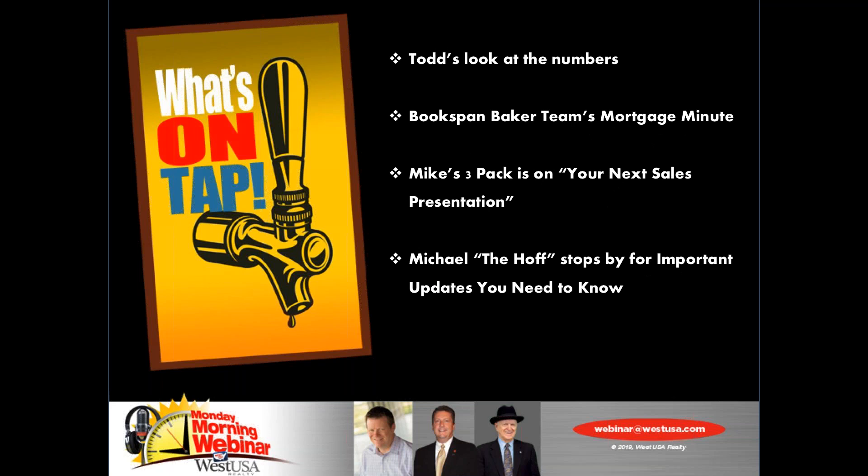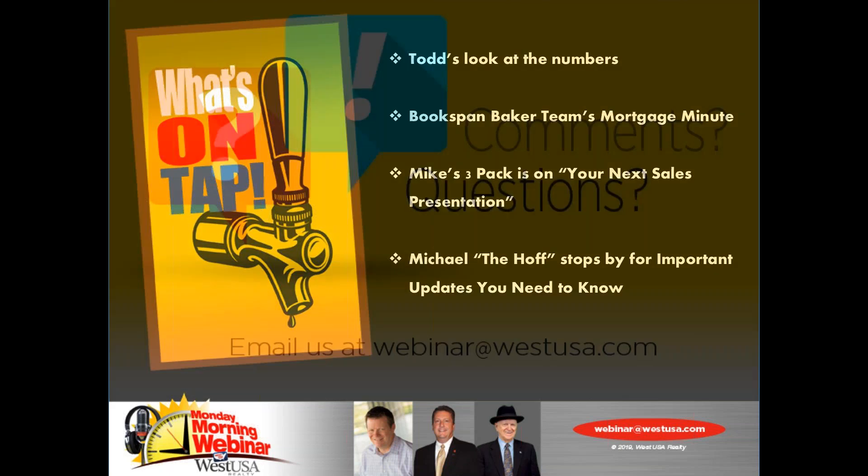We've got Todd's look at the numbers. We got Matt Baker here from the Bookspan Baker team to give us our mortgage minute. I'm going to give you my three pack today on tips for your next sales presentation — things to do and things to avoid — some of the things that may be the reason why you're not getting those listings. And we've got the Hoff stopping by for important updates you need to know about fix and flips. A lot of changes coming down the pipe.